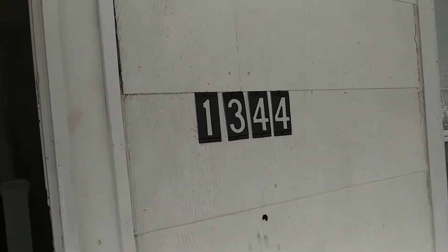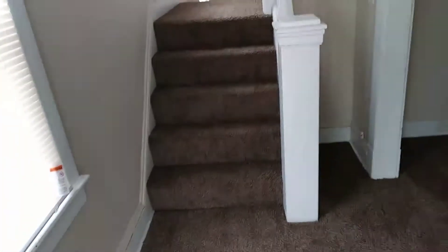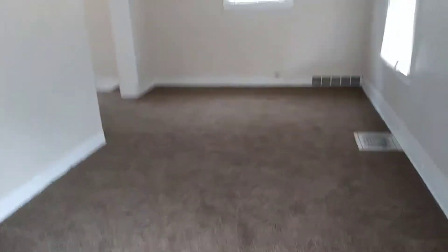We're entering 1344 West 93rd. Going to pre-move-in on May 12th, 2017.